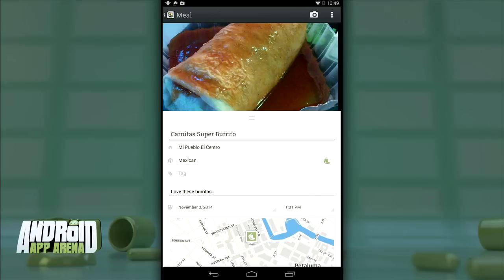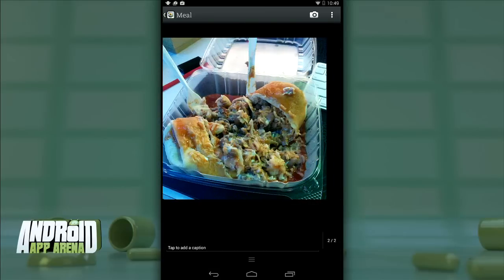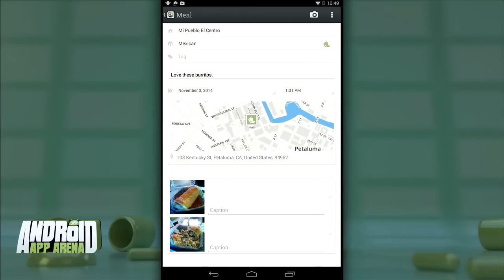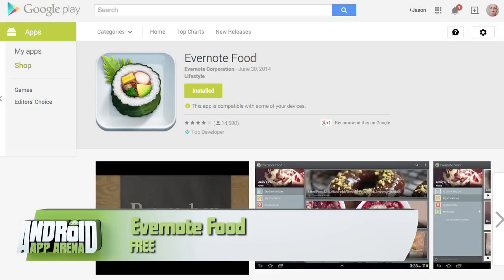Finally there's My Meals, where you can enter the food you eat and remember those meals forever. This carnitas burrito from Mi Pueblo was fantastic, as usual. You can see pictures of your meal, where you got it, and when. It's a food documentarian's dream app, and it extends the power of Evernote in delicious ways. Evernote Food can be found for free in the Play Store.